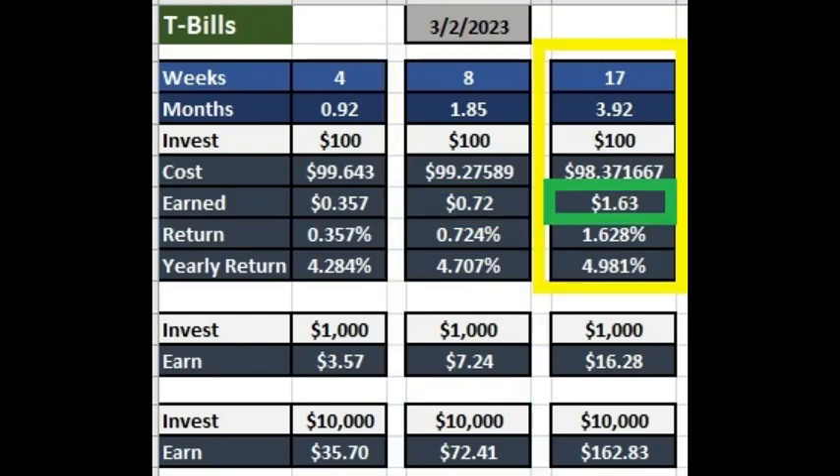With a 17-week T-bill, which is about 3.92 months, you gain $1.63 for every $100 you lend or invest, which equates to a 4.9% annual yield. $1,000 gets you $16 in interest, and $10,000 would get you $162 in interest after the 3.92 months are over.